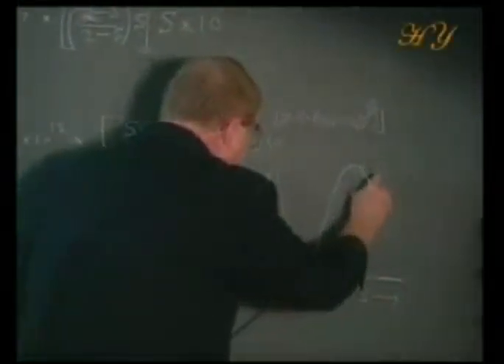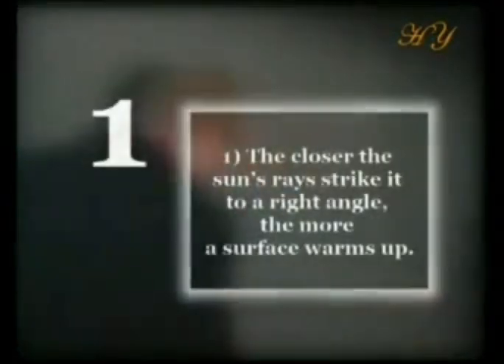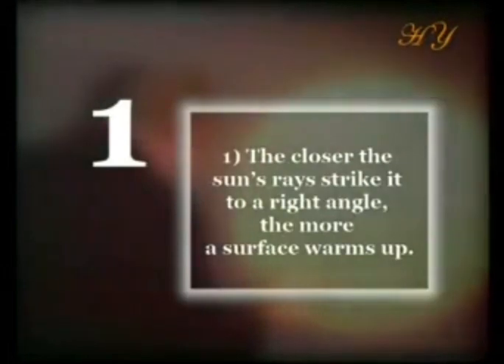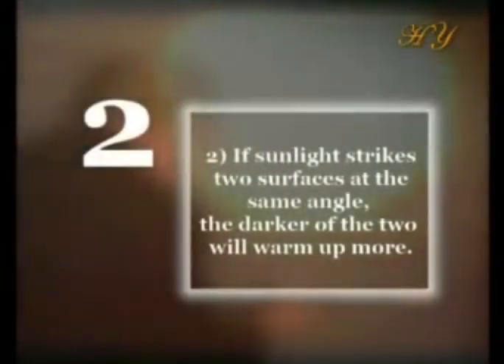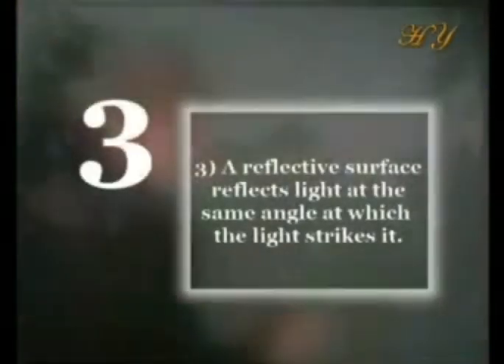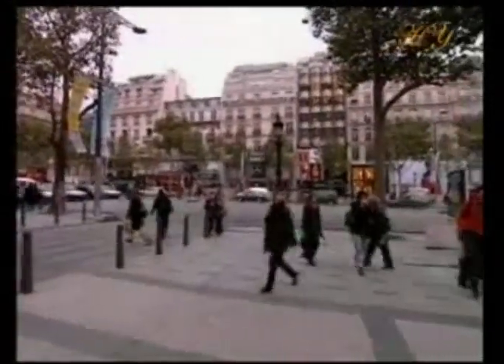There are three basic laws of light ray optics used by physicists. The closer the sun's rays strike a surface to a right angle, the more that surface warms up. If sunlight strikes two surfaces at the same angle, the darker of the two will warm up more. A reflective surface reflects light at the same angle at which the light strikes it.